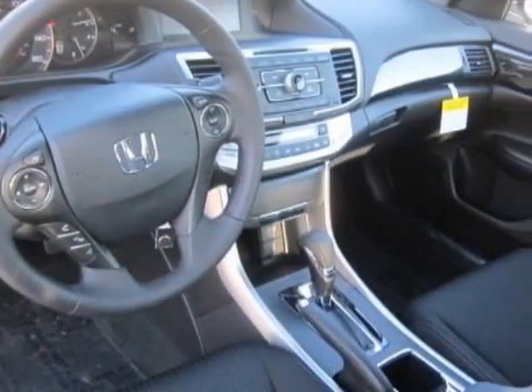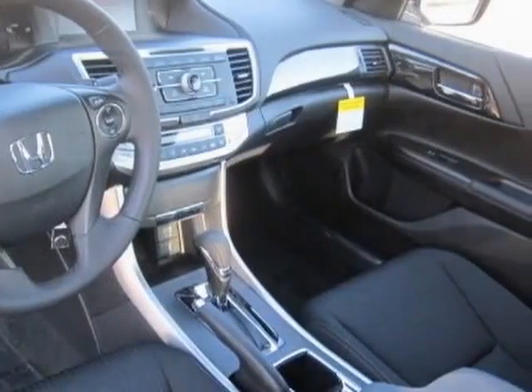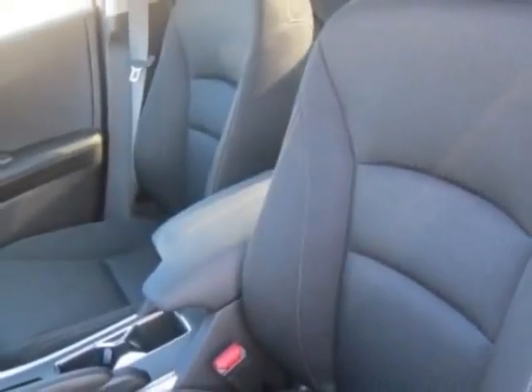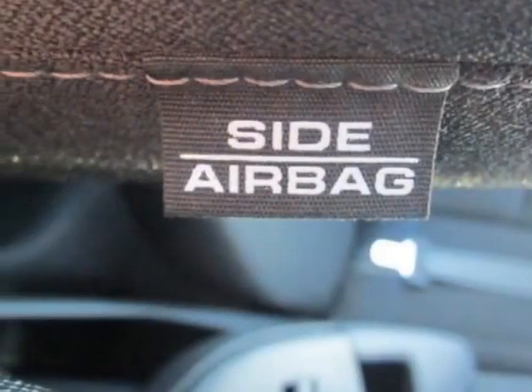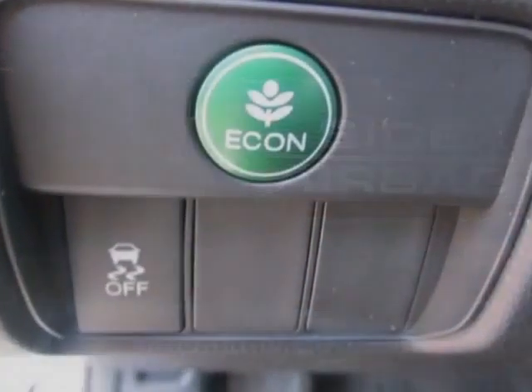This vehicle gets an estimated 26 miles per gallon in the city, and an estimated 35 on the highway. This Accord sedan boasts a 2.4-liter engine and has an automatic transmission.